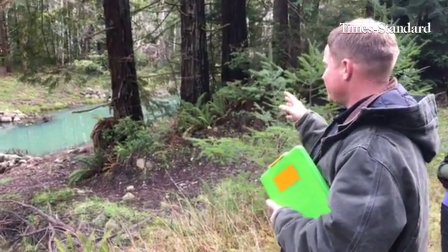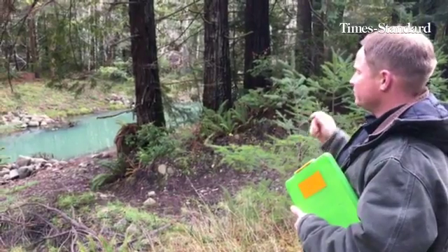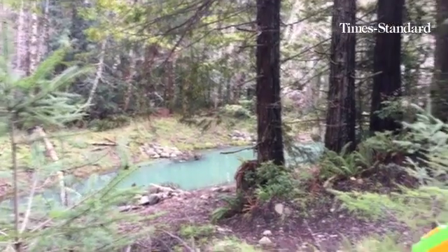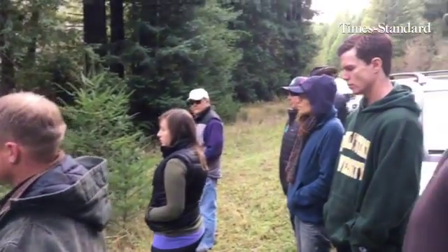They're tracking dissolved oxygen throughout the summer, they're tracking temperature, they're tracking the water level — taking a lot of really important measurements in actual habitats, and they're finding that...